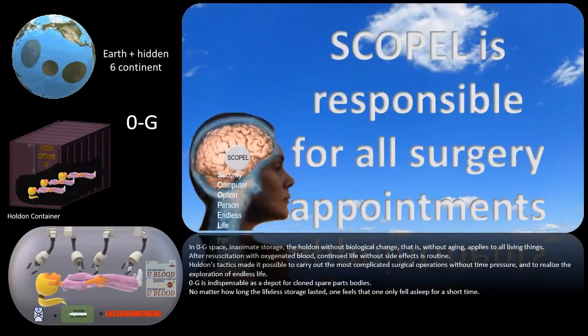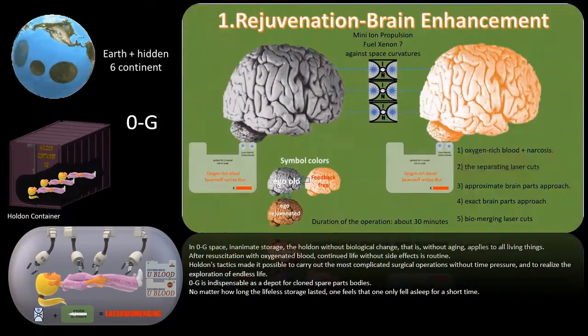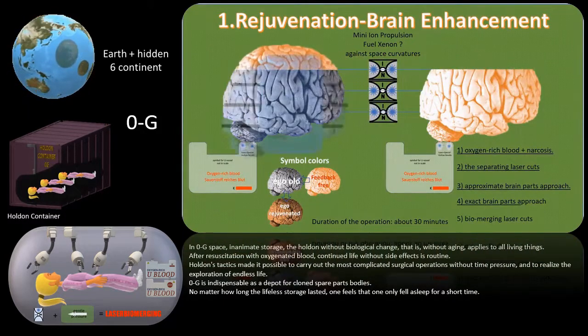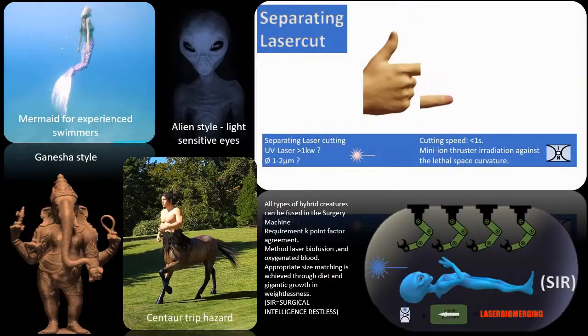Zero-g is indispensable as a depot for cloned spare parts bodies. No matter how long the lifeless storage lasted, one feels that one only fell asleep for a short time. All types of hybrid creatures can be fused in the surgery machine.